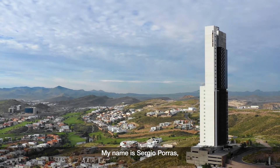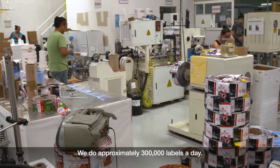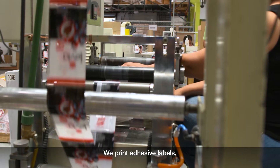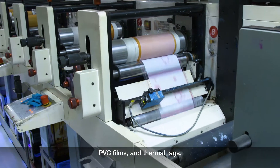My name is Sergio Porras. I am a director of Imprezos Graficos at Chihuahua. We do approximately 300,000 labels a day. We opened business 26 years ago. We print adhesive labels, PVC films, and thermal tacks.